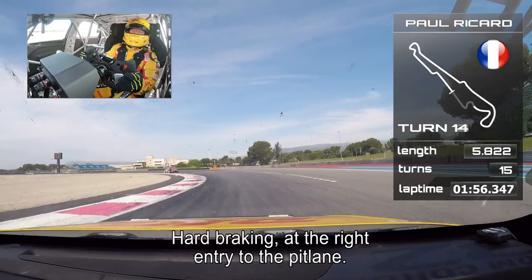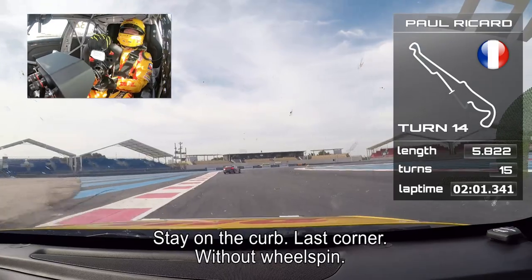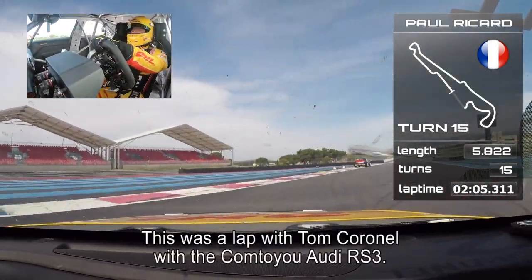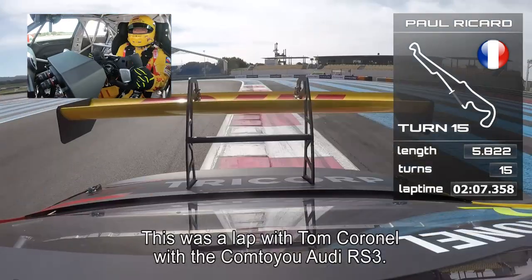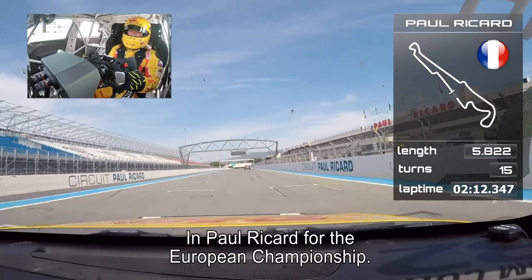Here on the right is the entry of the pit lane — you see the white line. Stay on the curb. And then it's the last corner, without wheel spin on the exit. And this was a lap with Tom Cornell, with the Audi RS3 in Paul Ricard, for the European Championship.